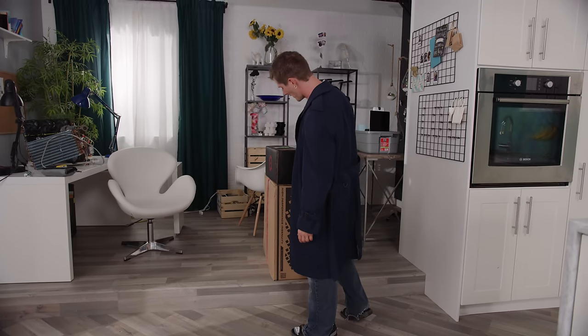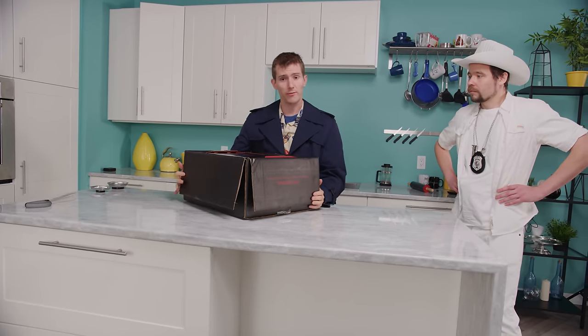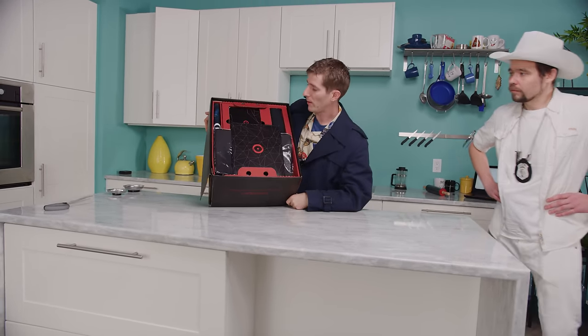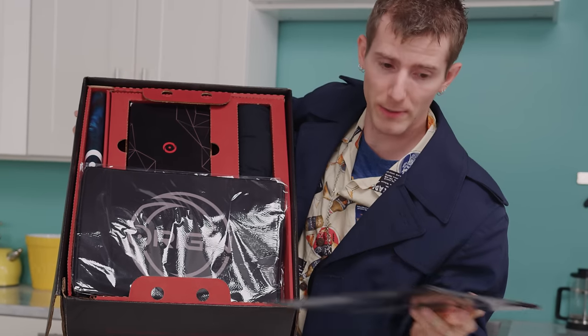I think it was Origin before MainGear. So far, the unboxing experience feels pretty special — but based on what I'm expecting about the specs of this machine, it had better be really special.